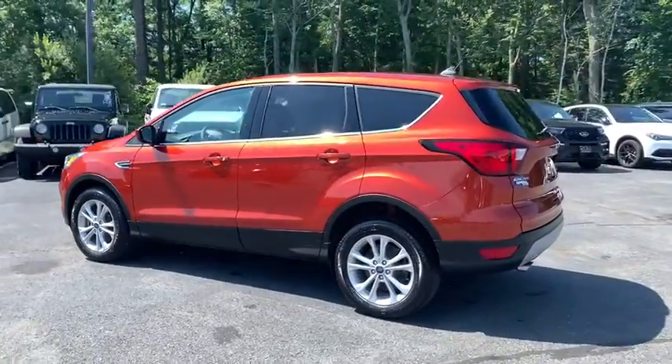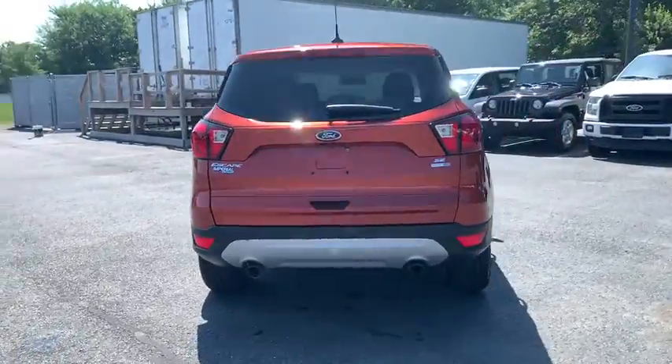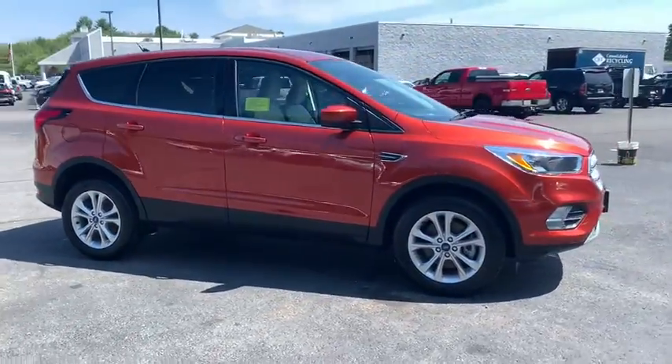Make a great choice today with a 2019 Ford Escape. Gas engines flex, tow, sip and go with Ford Escape. This vehicle has less than 6,000 miles. Here are some of this vehicle's great options.